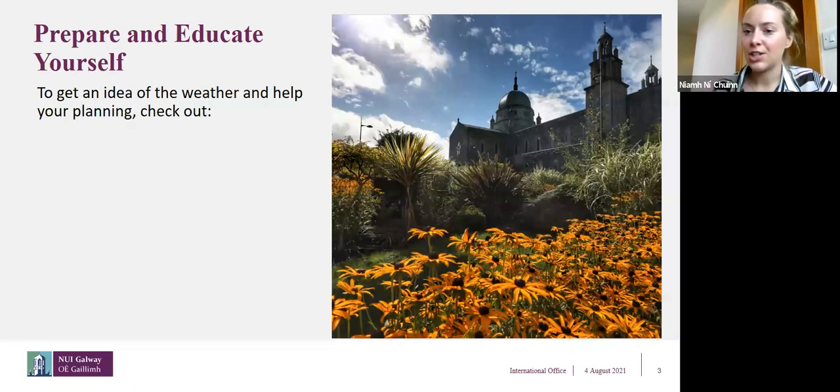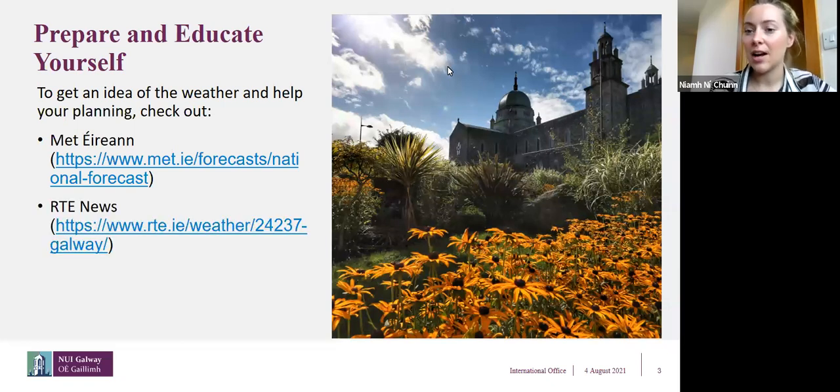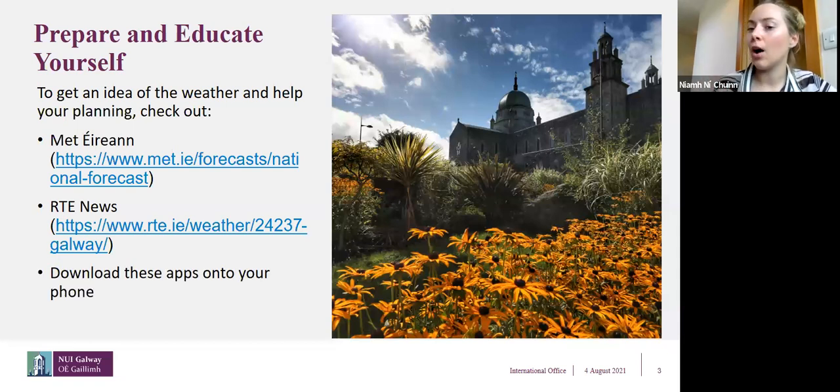You want to prepare and educate yourself to get an idea of what the weather would be like. Some suggested platforms to check are Met Éireann — this is our weather channel and they give probably the most accurate, up-to-date weather. RTÉ News is also really good. I suggest downloading the RTÉ News app so you can keep an eye on what the weather is like before your arrival and throughout your stay.